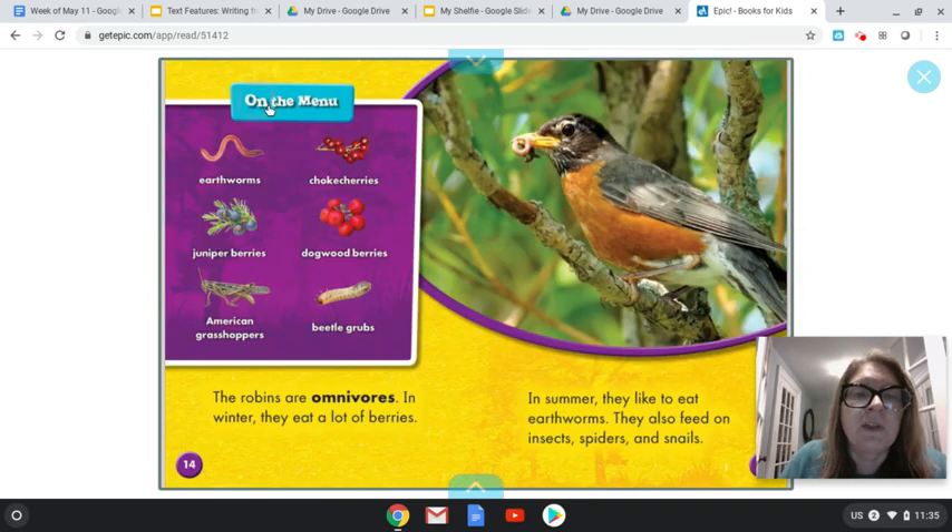Here's a chart called 'On the Menu.' It doesn't say what they eat, but I know that a menu is something I look at in a restaurant. So whatever is on the menu should probably be what they eat in the wild. I see earthworms, choke cherries, juniper berries, dogwood berries, American grasshoppers, and beetle grubs. I can see a lot of berries on this chart, so berries must be one of the main foods of a robin. I see berries here and here, and I also see cherries, which look like berries. They definitely are eating different kinds of fruit, and they also catch worms, beetle grubs, and American grasshoppers — smaller insects or little animals. They eat fruits from trees like these berries and cherries.